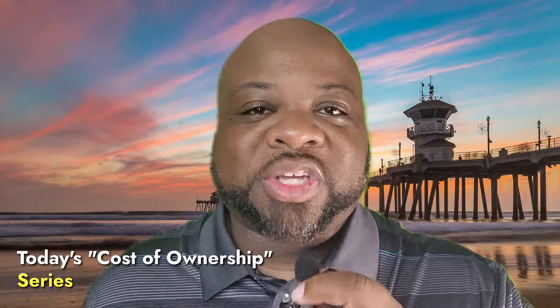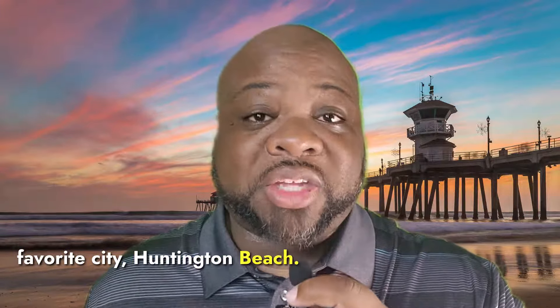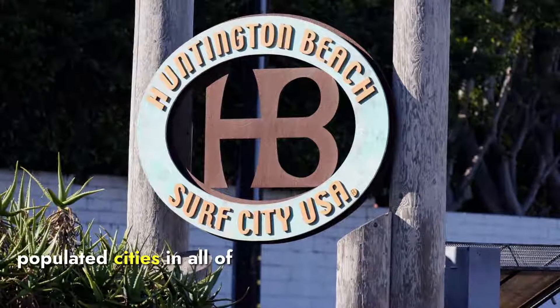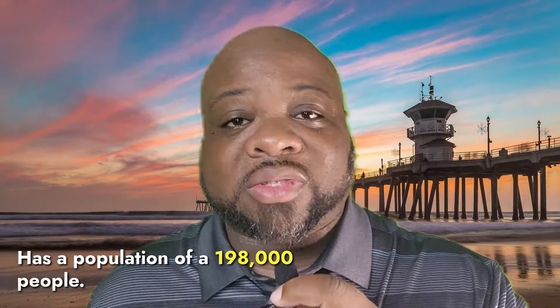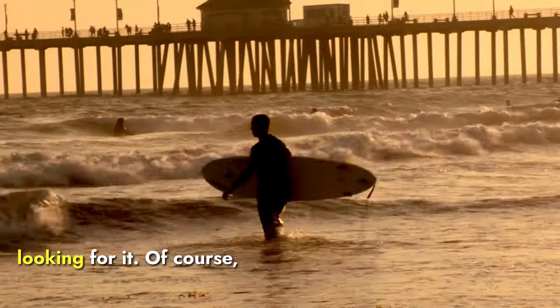Today's Cost of Ownership series is focusing on a personal favorite city, Huntington Beach. This is one of the most populated cities in all of Orange County in regards to the beach towns. It has a population of 198,000 people. It has a ton of places to visit, attractions, and amenities for those that are looking for it.